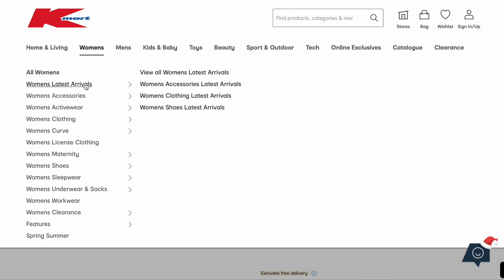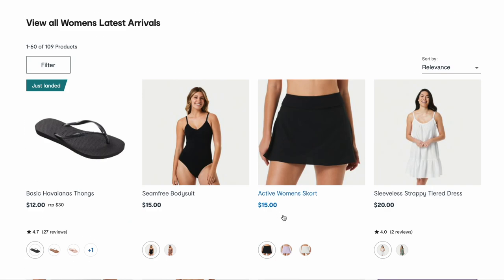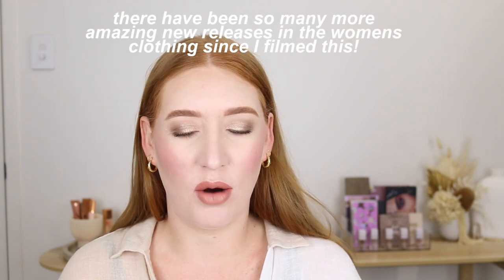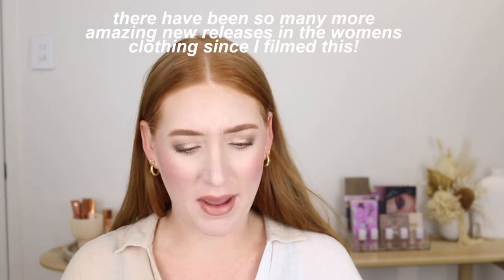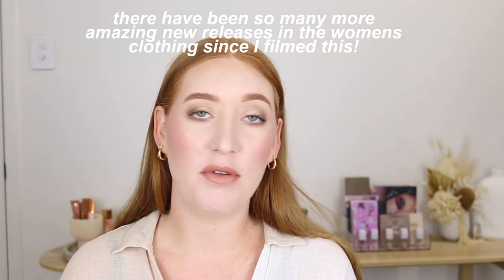That's pretty much it for the home and living that caught my attention. Let's go into women's latest arrivals. Oh my god, the Havaianas — what the hell, and only $12? They're like $30-$35 at City Beach. I didn't even know Kmart stocked brands — what's that about? I literally just bought a pair of those black ones before Christmas.